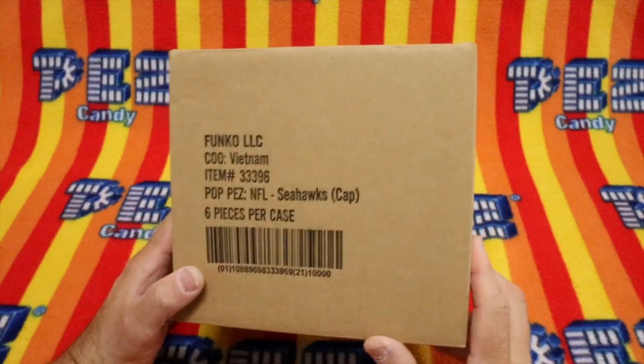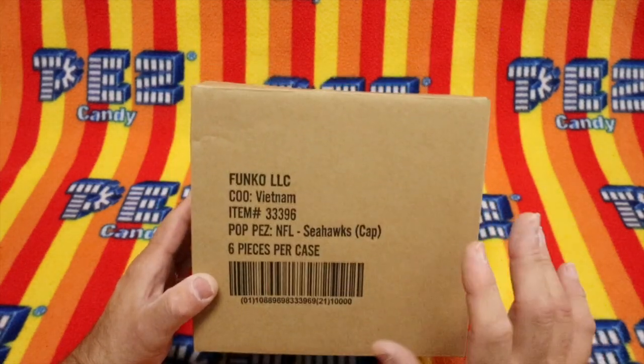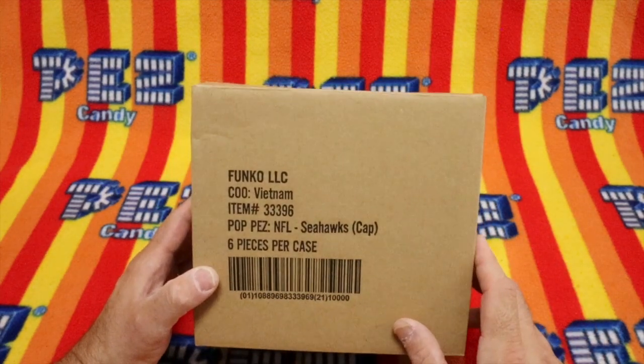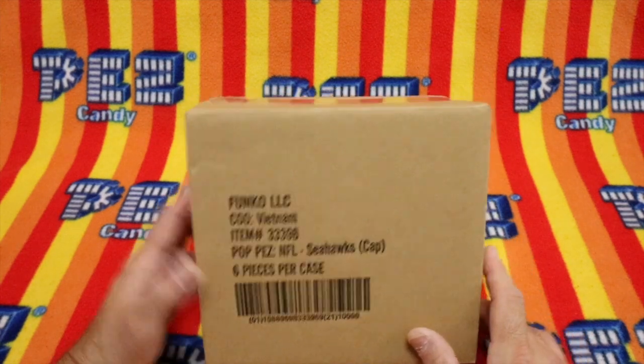Today we have a box to open, and that's what we do on the show, Unboxing Pez. So we hope that there's Pez in here. It says NFL Seahawks, but we don't know. Time to get to it and find out.